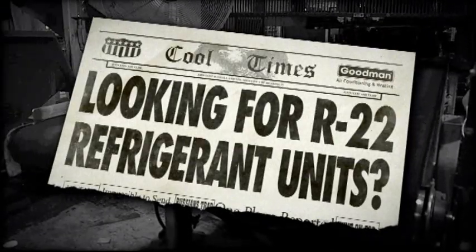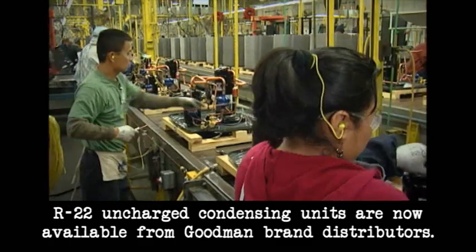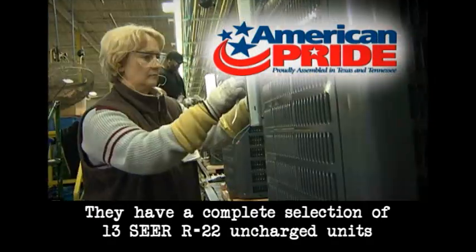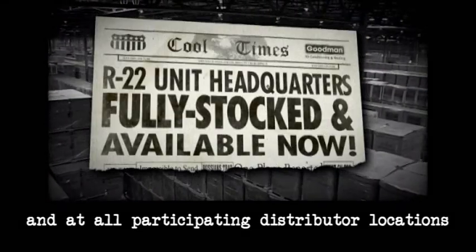Looking for R-22 refrigerant units? Good news alert for all HVAC dealers. R-22 uncharged condensing units are now available from Goodman brand distributors. They've got a complete selection of 13 SEER R-22 uncharged units in stock at the logistics center and at all participating distributor locations.